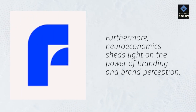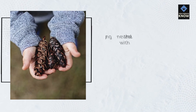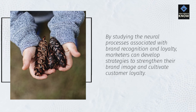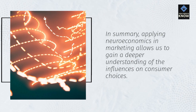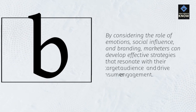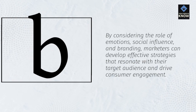Furthermore, neuroeconomics sheds light on the power of branding and brand perception. By studying the neural processes associated with brand recognition and loyalty, marketers can develop strategies to strengthen their brand image and cultivate customer loyalty. In summary, applying neuroeconomics in marketing allows us to gain a deeper understanding of the influences on consumer choices. By considering the role of emotions, social influence, and branding, marketers can develop effective strategies that resonate with their target audience and drive consumer engagement.